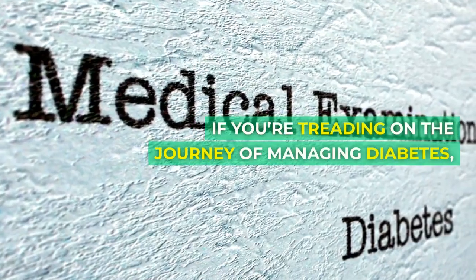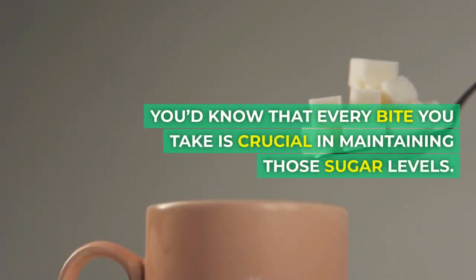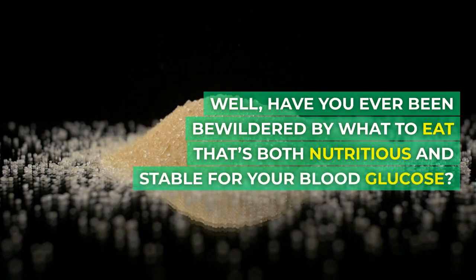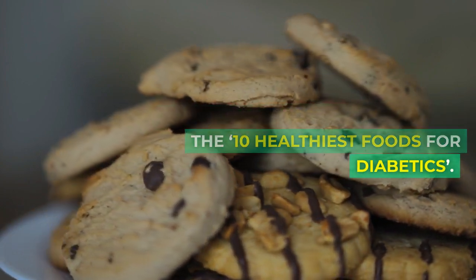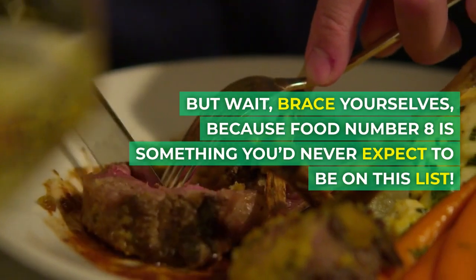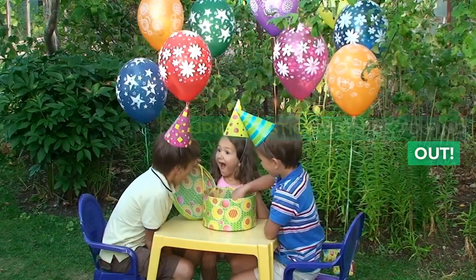If you're treading on the journey of managing diabetes, you'd know that every bite you take is crucial in maintaining those sugar levels. Have you ever been bewildered by what to eat that's both nutritious and stable for your blood glucose? Today, we're going to delve into the 10 healthiest foods for diabetics. But wait, brace yourselves, because food number eight is something you'd never expect to be on this list. Stick with us to find out.